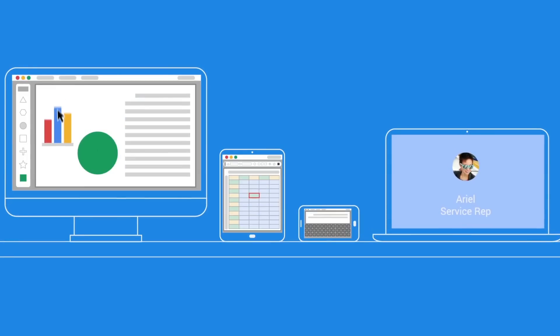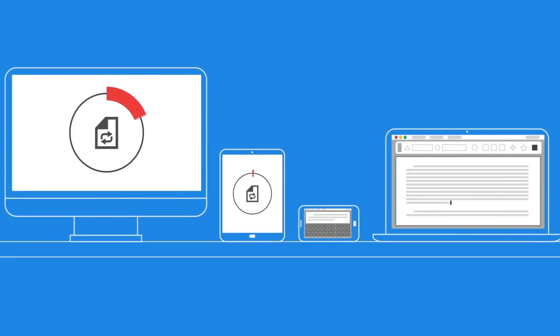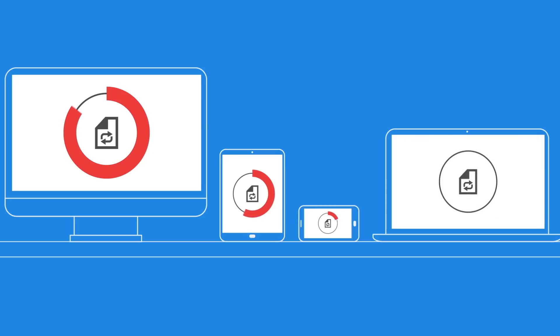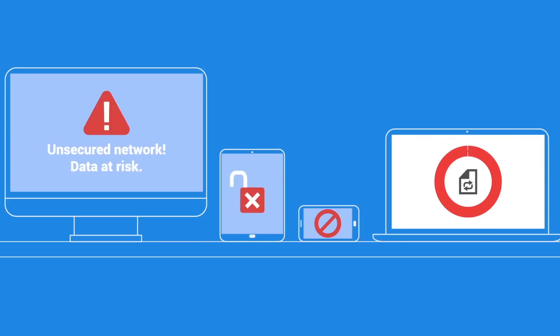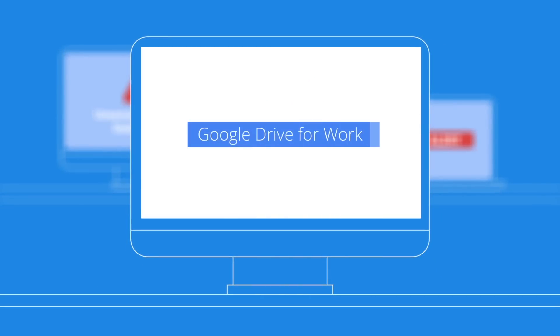Your employees need to share documents to work with each other. And if IT doesn't provide the tools they need, people will use what's convenient that helps them get the job done, even if that means third-party tools that put your company's data at risk to all kinds of threats. Give people the tools they need to be productive and to keep information safe with Google Drive for Work.